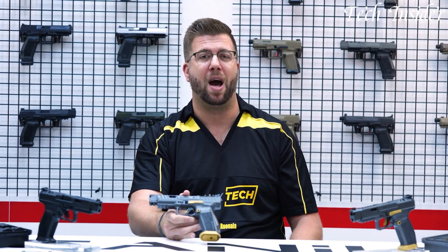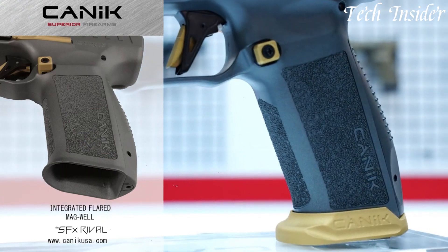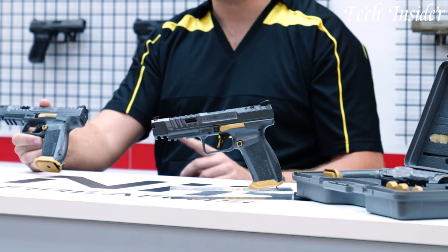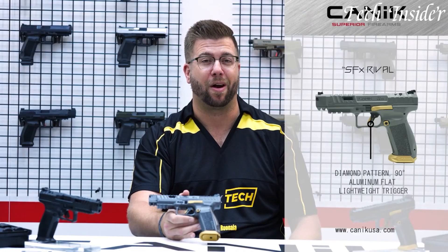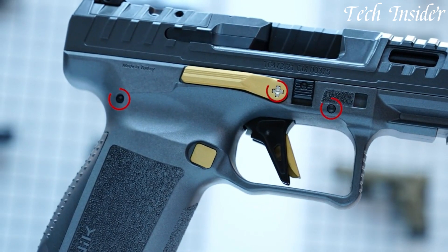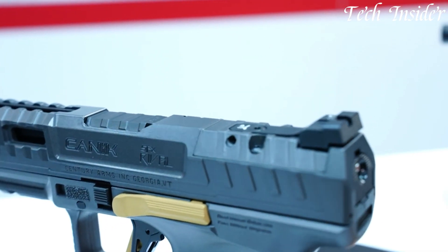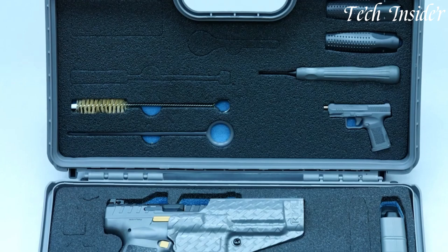Whether you're a seasoned competitor or new to the sport, the Canik SFX Rival delivers unwavering reliability and accuracy, making it a force to be reckoned with on the range. Elevate your competition performance with a firearm that blends precision and innovation seamlessly. The SFX Rival is a symbol of Canik's commitment to delivering exceptional quality and unmatched performance. Join the ranks of champions with the Canik SFX Rival in your arsenal.